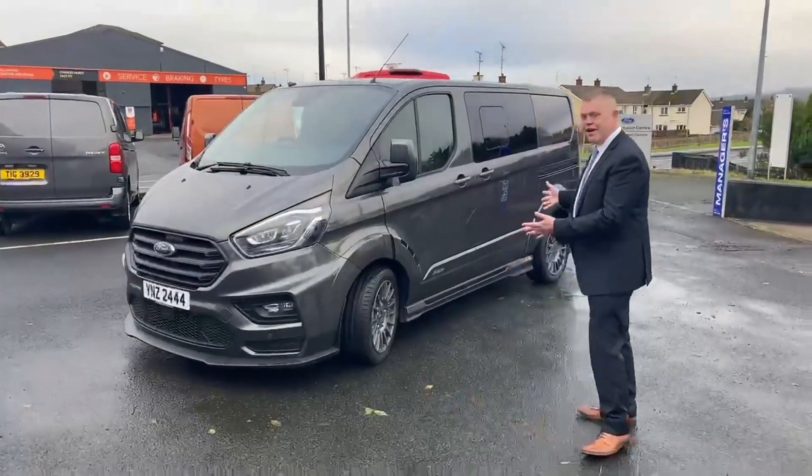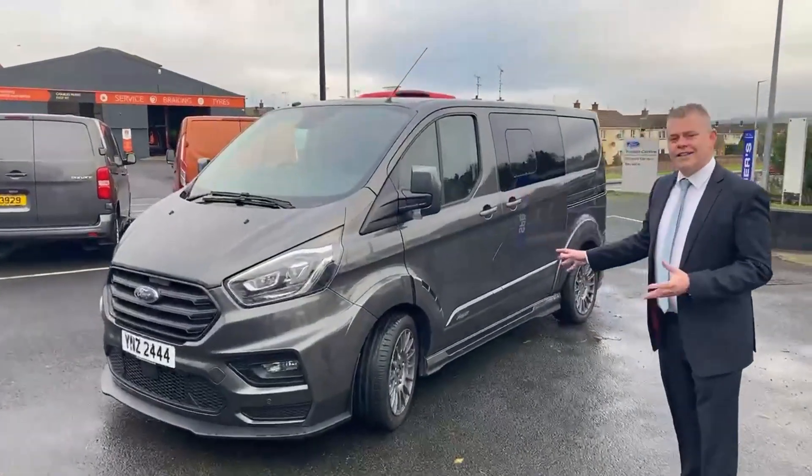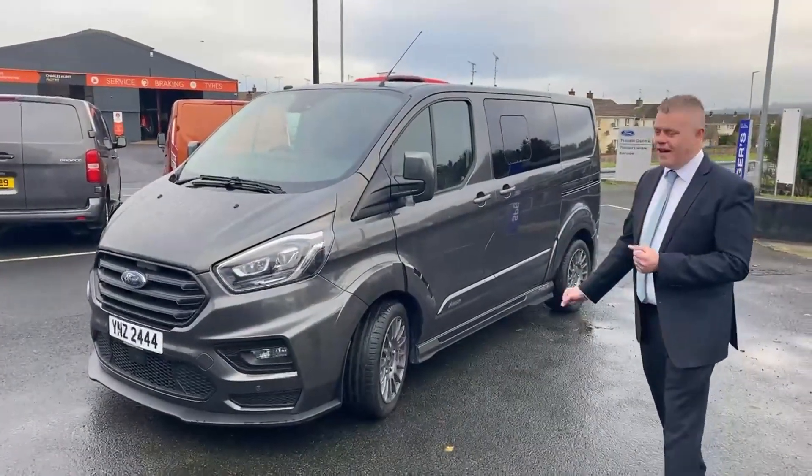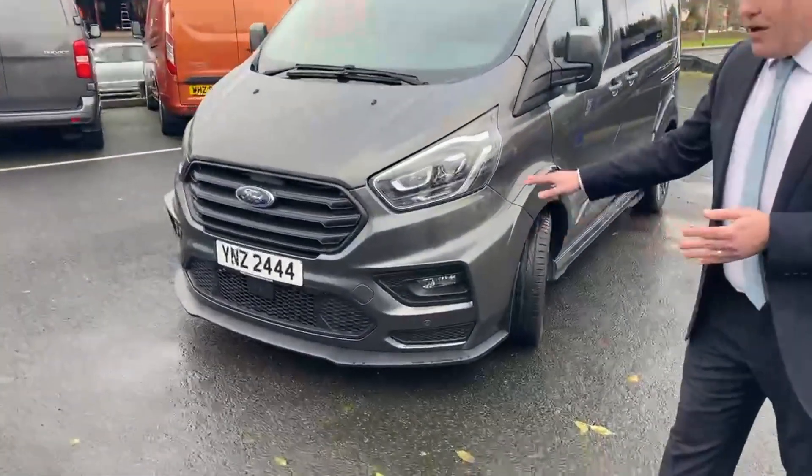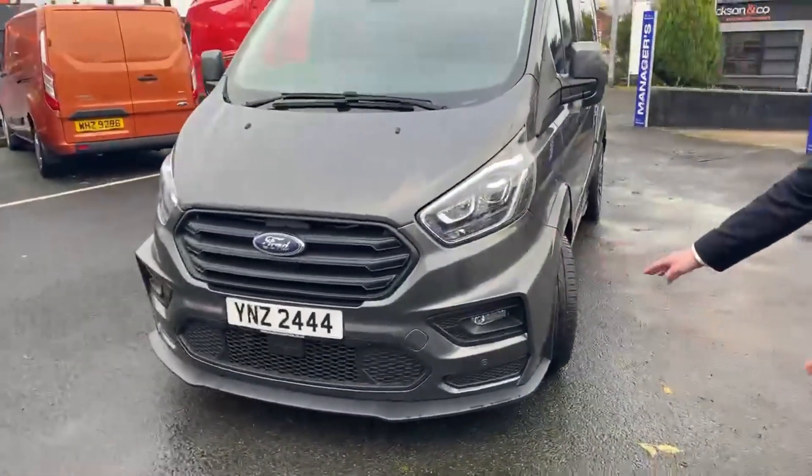Okay, I'm back again. We've pulled her out for you, so we're going to show you around this fantastic model. Bi-Xenon headlights on the front, front lower splitter, front fog lights, and front parking sensors.